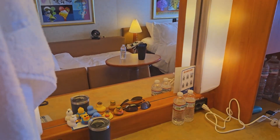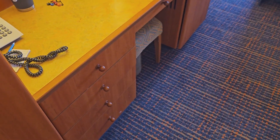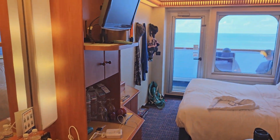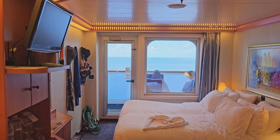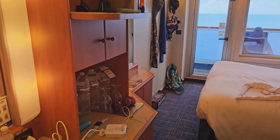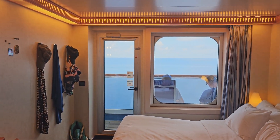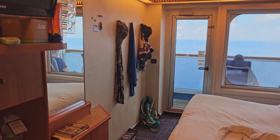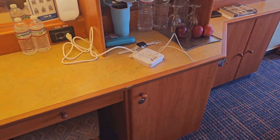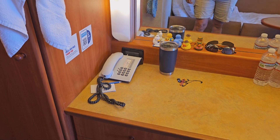With this particular cabin, because of which side of the ship it's on, the first two days were sea days and the sun was beating in quite heavily in the mornings — very bright. There are just a couple of inches on the left side where the curtain doesn't quite close, so just be aware. This morning was our final sea day headed back to New Orleans, and it was actually not that bright.